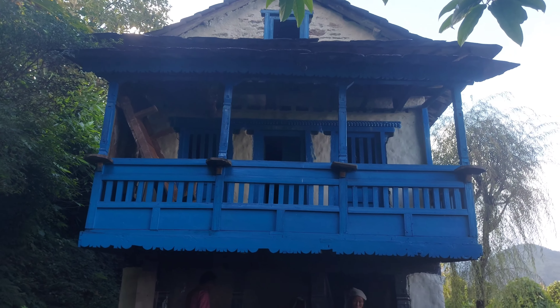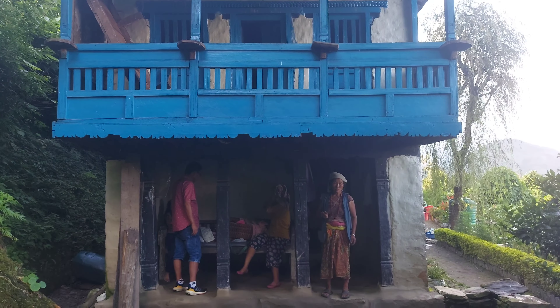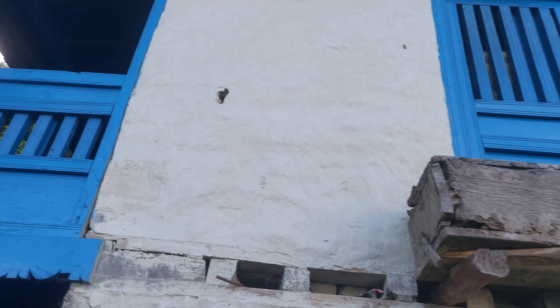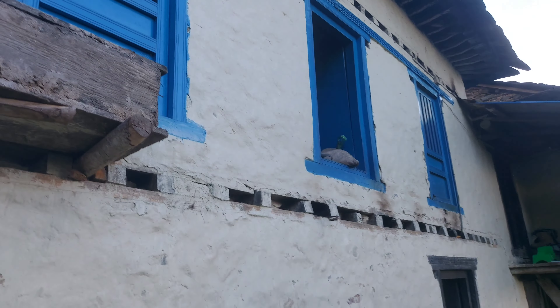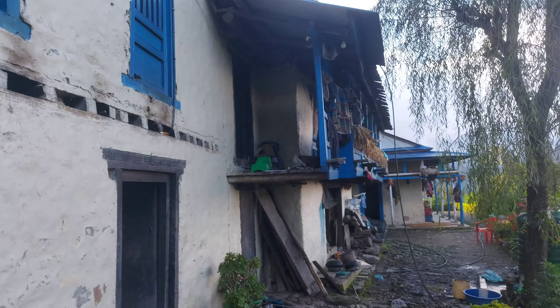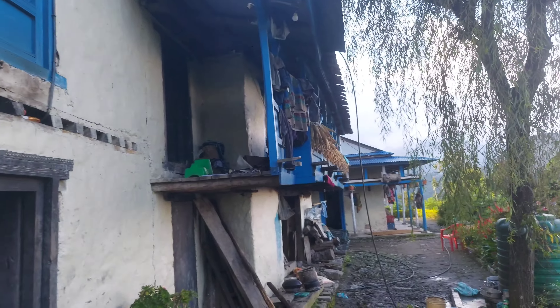A primitive house in the remote part of Nepal — this is how the house looks like. We are in some remote area of Nepal; I keep on forgetting the name of the village.